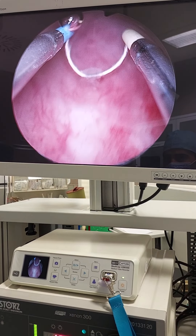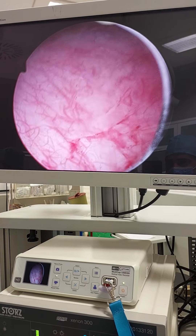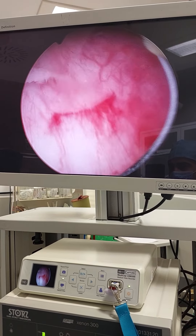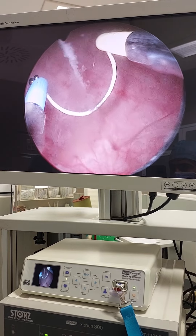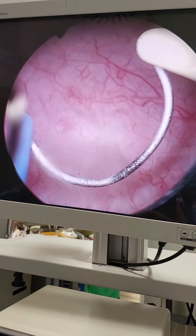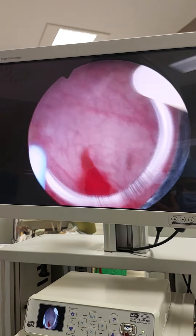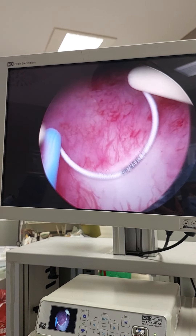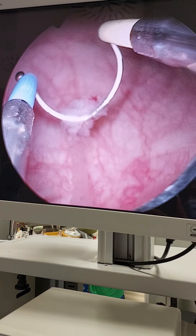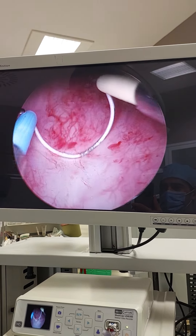Look at this one. Look at the floating part — it's this part here. Look here, you can see the tissues. They are scraped away easily. And underneath, there is fresh, healthy mucosa.